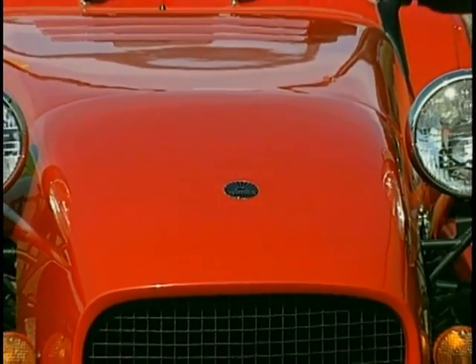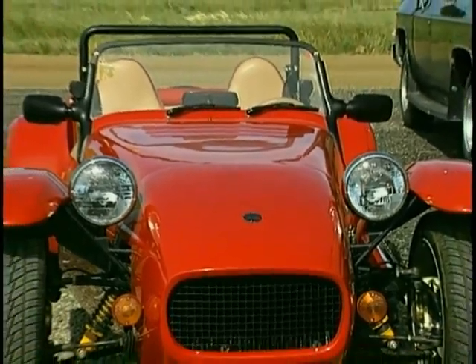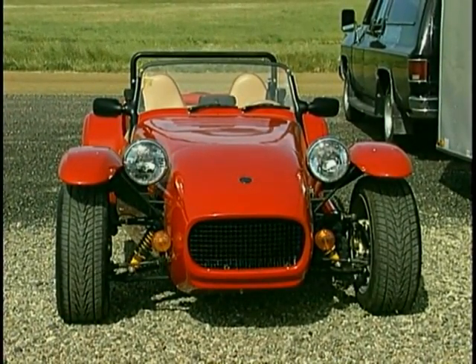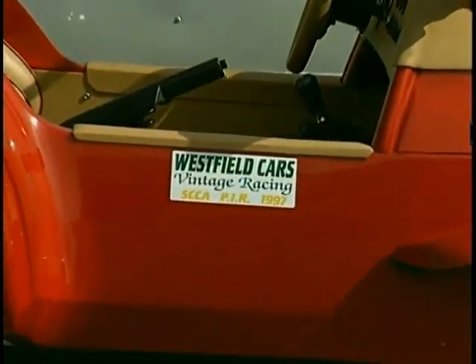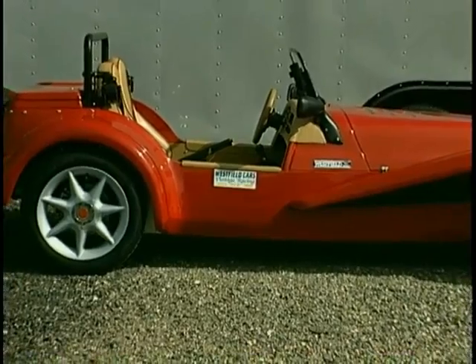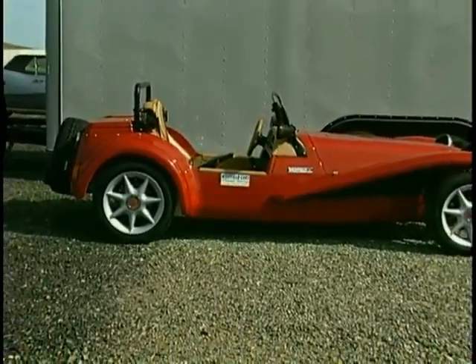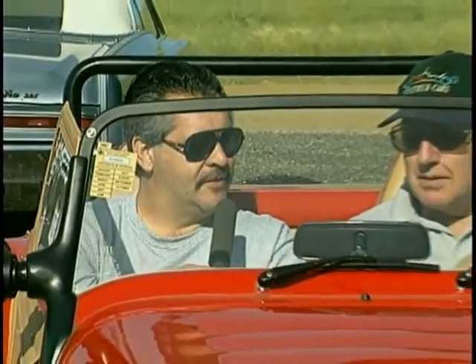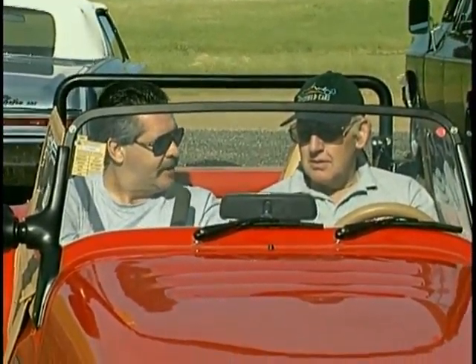If you like Lotus 7s and Caterhams, you're going to love this next car. It's called a Westfield, and in America, Bob Yarwood is the man to talk to about them. We got to visit with him one sunny afternoon at Thunder Hill Race Park.